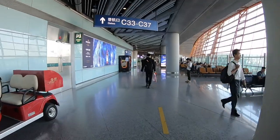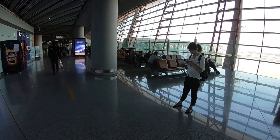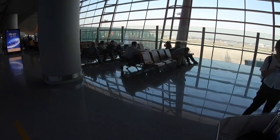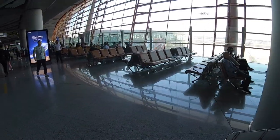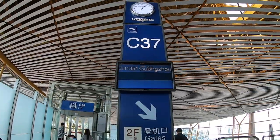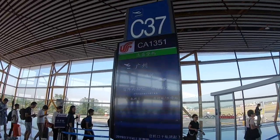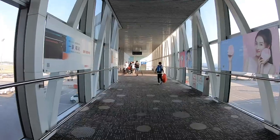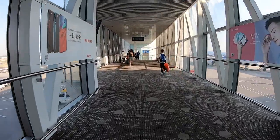We're departing from Gate Charlie 37 today. It's the last jet bridge on the terminal so it's a quiet walk — it took us about 15 minutes to walk from security to the gate. Our flight bound for Guangzhou was waiting for us. The boarding process was good; Air China uses a group boarding system which makes boarding pretty efficient and organized.